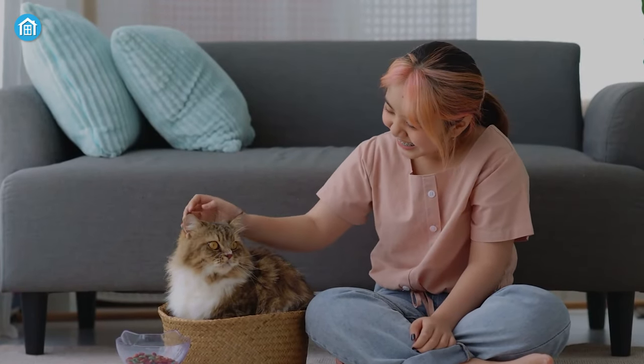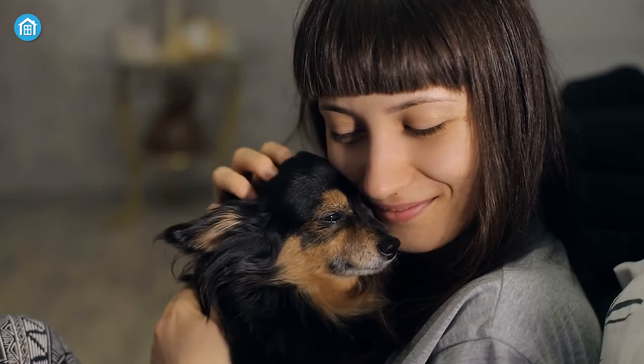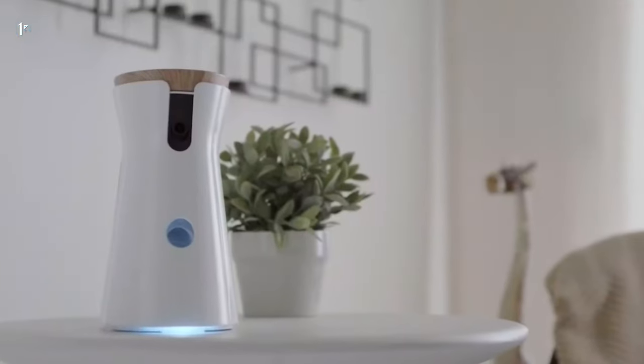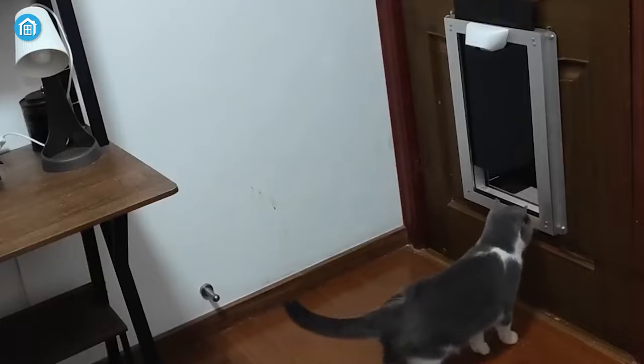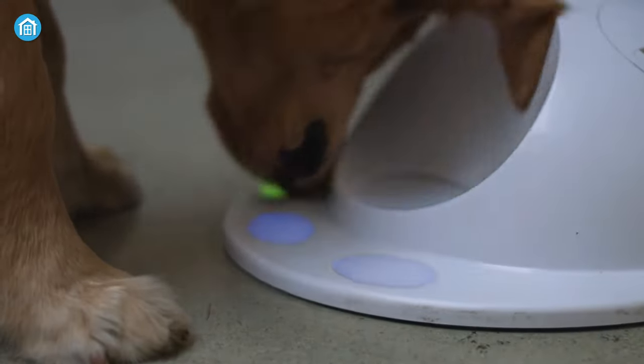Pets bring happiness to our family and as long as they stay with us, keeping them safe and happy is our responsibility. If you're looking for a few smart and innovative devices for your pet, then here are our top 10 picks for you.